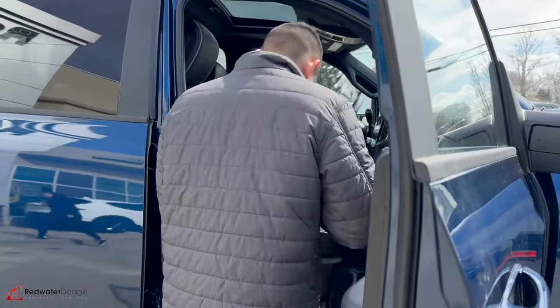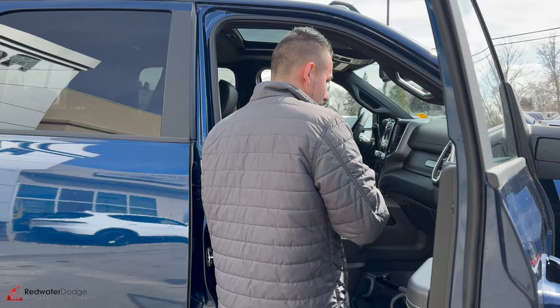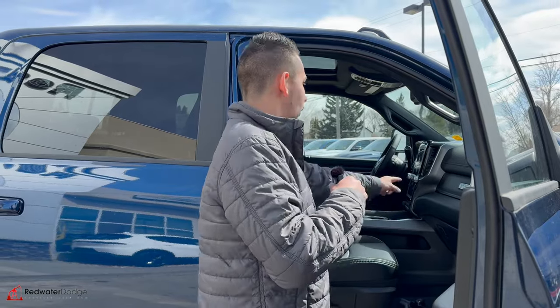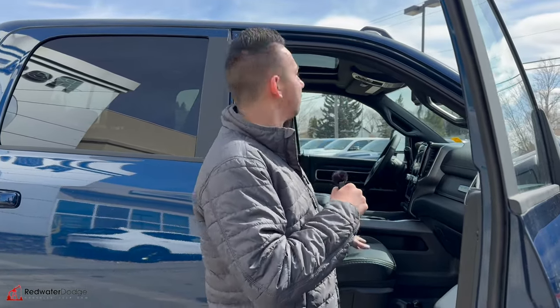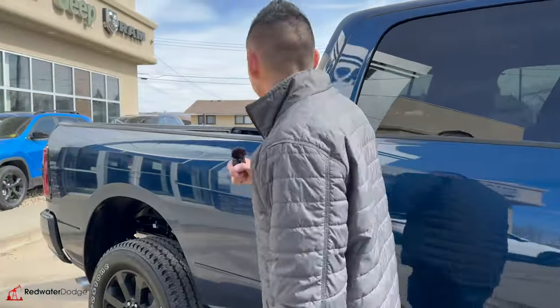Wow, look at this interior — power driver seat, passenger seat is power too. We got auxiliary switches, parking sensors, exhaust brake, Alpine sound system, touchscreen display, power sunroof, and a black headliner.